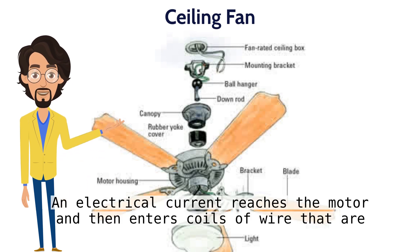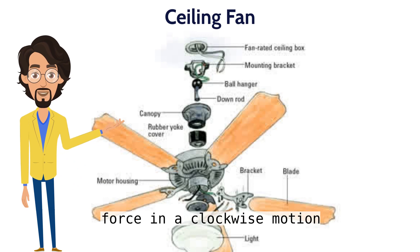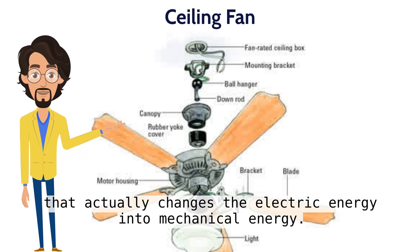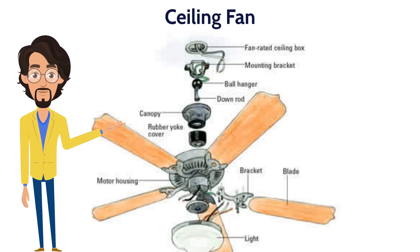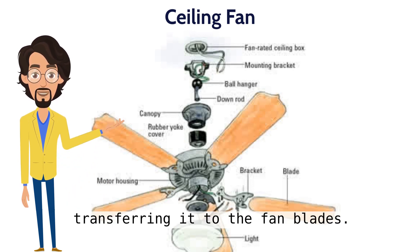An electrical current reaches the motor and then enters coils of wire that are wrapped around a metal base. As this current passes through the wire, a magnetic field is caused that expends force in a clockwise motion. That actually changes the electric energy into mechanical energy. This action causes the motor coils to spin. As the coils are spinning, the fan captures this spinning motion, transferring it to the fan blades.